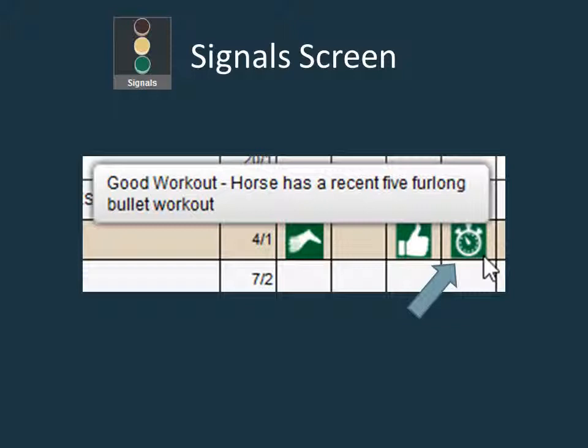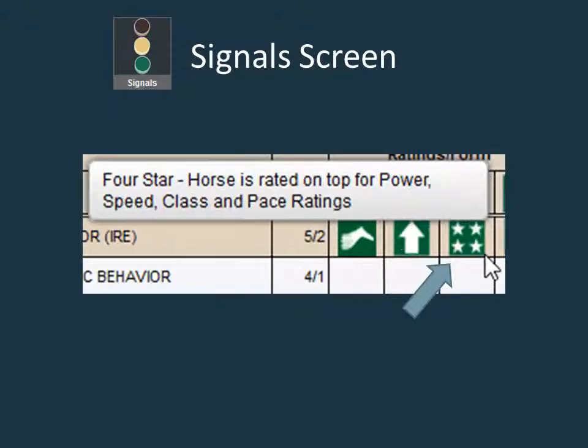A strong five furlong workout has been shown to be a sign of positive conditioning. Make a note of this signal when a horse has the positive signal of being a lone frontrunner, as we discussed in the bubble capper tutorial. The fifth signal, which doesn't appear very often, is the four star signal.